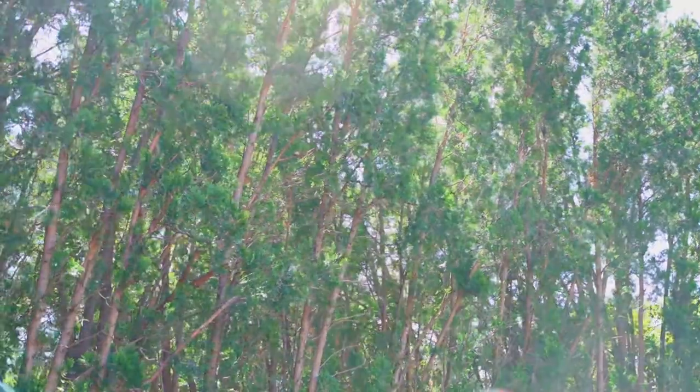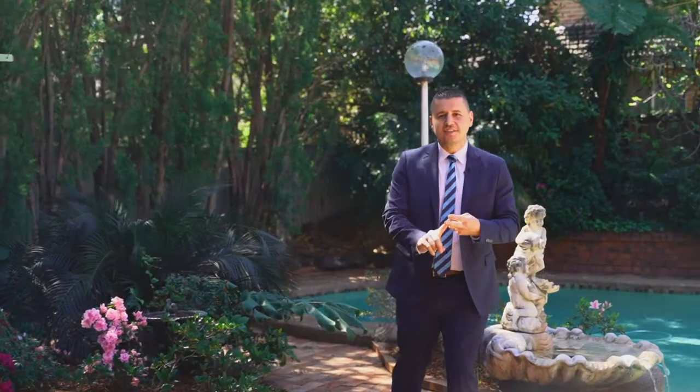Ladies and gentlemen, they say real estate is all about location, size and lifestyle — and boy, this one sure does have it all. The team at Harcourts Carlingford are here to assist you for all of your inquiries and look forward to seeing you at the open house.